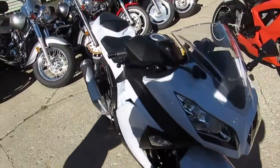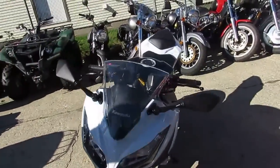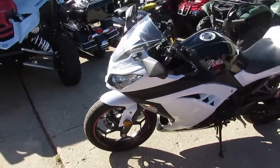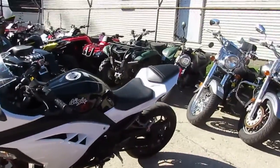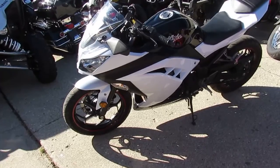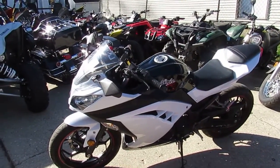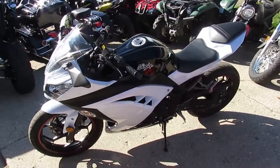We got this thing priced at $3,999. This bike's a 2014. I'll tell you what, it's all stock except — let's take a look — it's got a fender eliminator kit. Short of that and a custom license plate holder, this thing's all stock. This bike's not even broken in yet: 2,383 miles. It's a lot of bike for $3,999.